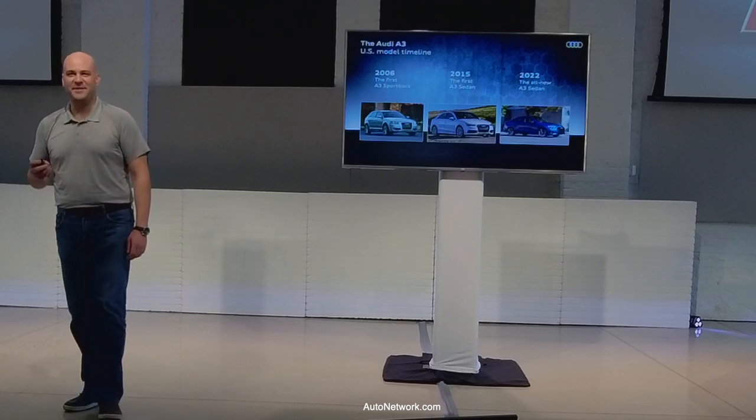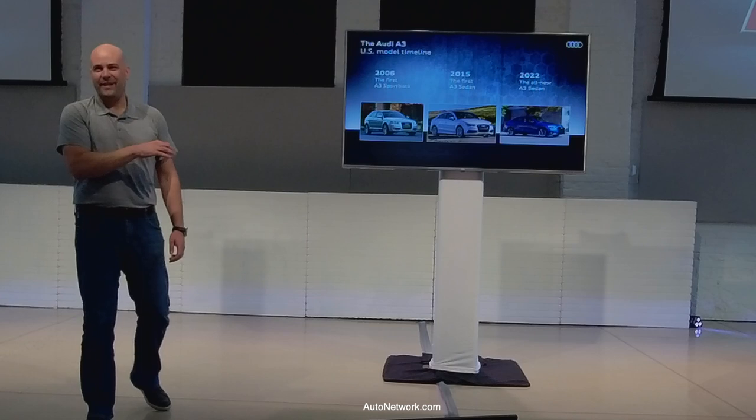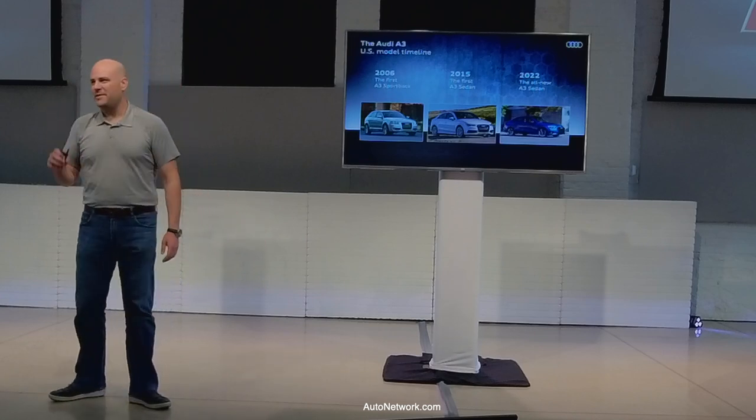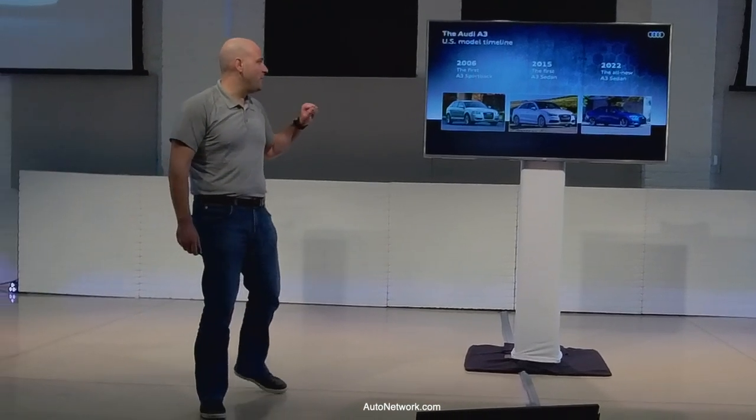The Saab 92X — the 'Saabaroo,' the little Integra-based Saab — was really the only other four-door hatchback-style competitor. Maybe you could also say the Volvo S40 sedan, a little bit in the segment. But there wasn't much here, and the A3 Sportback did really well for us. We ran it from 2006 model year until 2013.